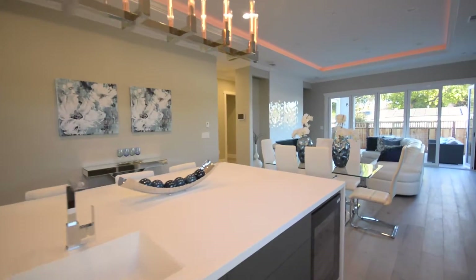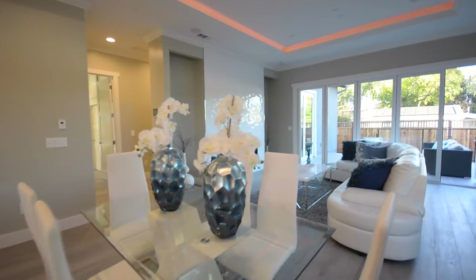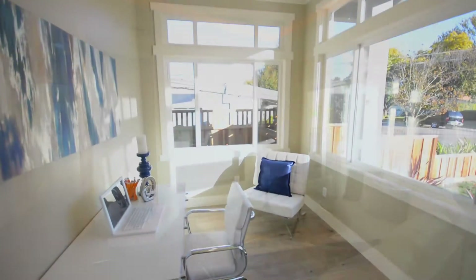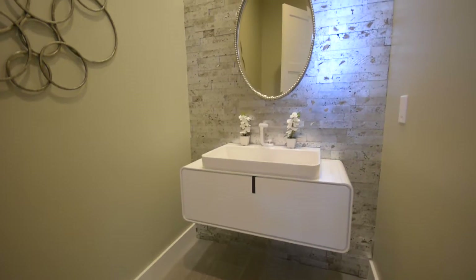The open floor plan seamlessly integrates the entryway, kitchen, dining and living rooms into one sprawling elegant space, and every amenity one would associate with modern luxury.